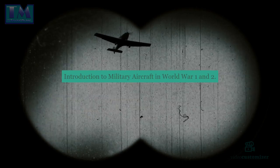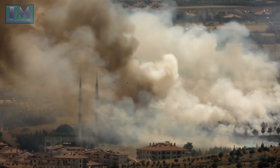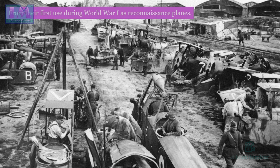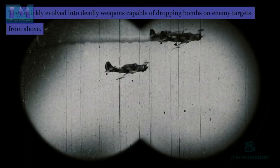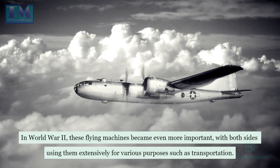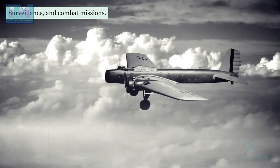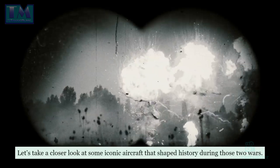Introduction to military aircraft in World War I and II. Throughout the history of warfare, military aircraft have played a crucial role. From their first use during World War I as reconnaissance planes, they quickly evolved into deadly weapons capable of dropping bombs on enemy targets from above. In World War II, these flying machines became even more important, with both sides using them extensively for transportation, surveillance, and combat missions.